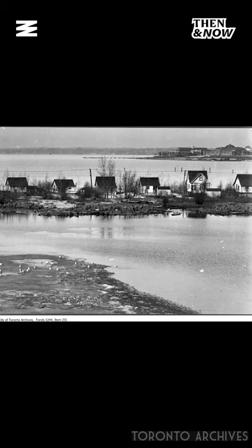Here is a very cool 1907 view of cottages on the islands with the CNE in the background. Many of those CNE buildings at the time were brand new.